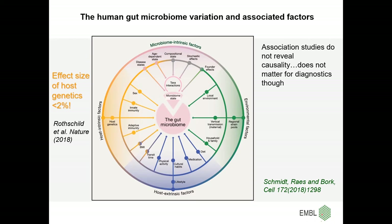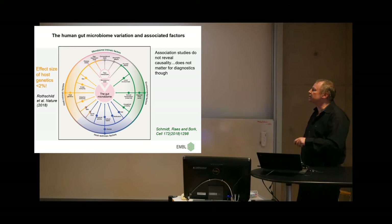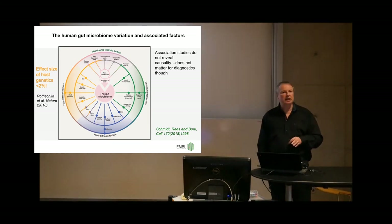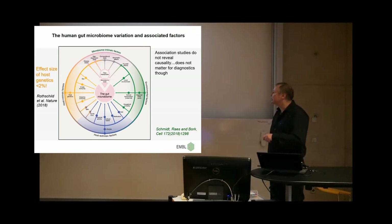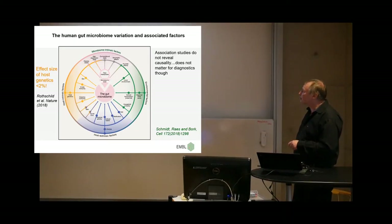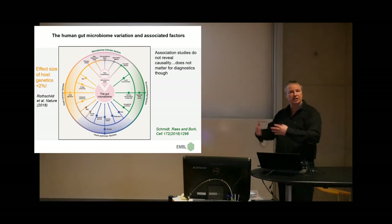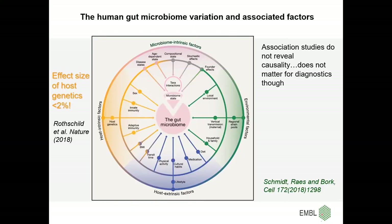There is a big impact of the host, which we can divide into genetic factors and lifestyle factors. A nice paper from the Weizmann Institute suggested genetic factors might be as little as 2% — not undebated, but they made very good arguments. What remains is lifestyle: diet, cultural habits, physical activity, medication, and so on. There are also environmental factors — your local geographic environment, biogeography. Strains in Kazakhstan look very different from ours. And there is vertical transmission: you get your seeding from your mother basically — your local environment and household effect.